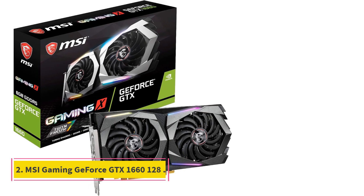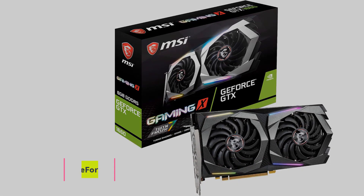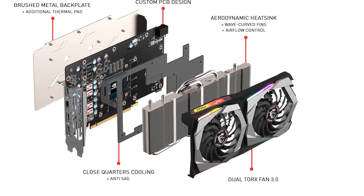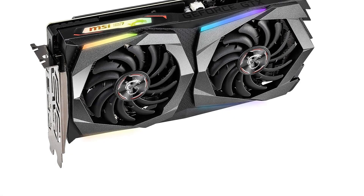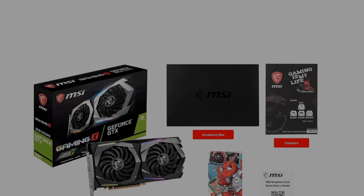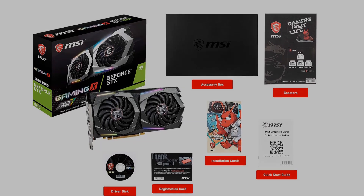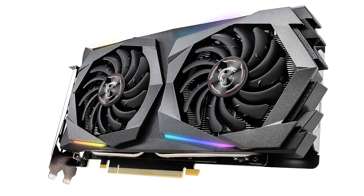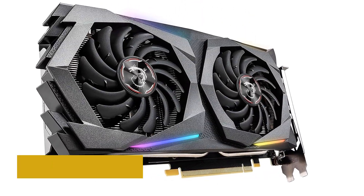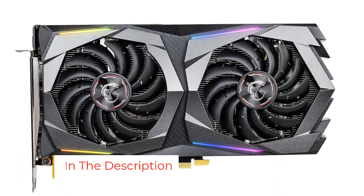Number 2: MSI Gaming GeForce GTX 1660, 128-bit chipset, NVIDIA GeForce GTX 1660 Boost Clock 1860 MHz, Memory Interface 128-bit, Video Memory 6GB GDDR5, Output DisplayPort x3 V1.4 / HDMI 2.0 x1.